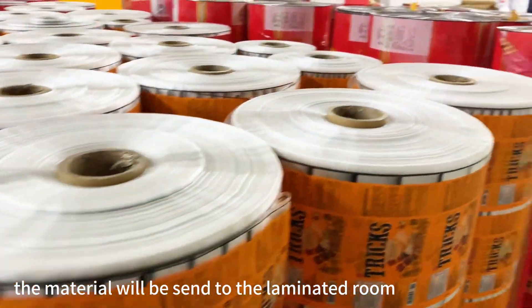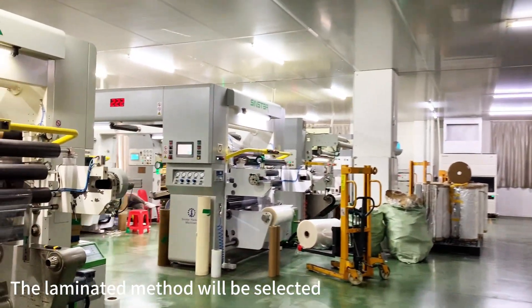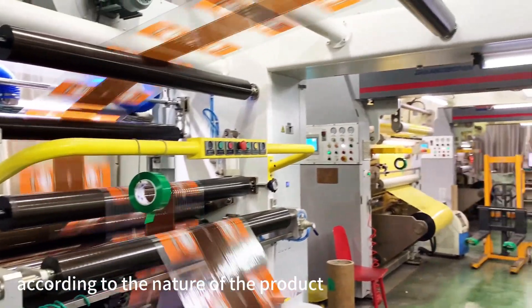the material will be sent to the lamination room. The lamination method will be selected according to the nature of the product.